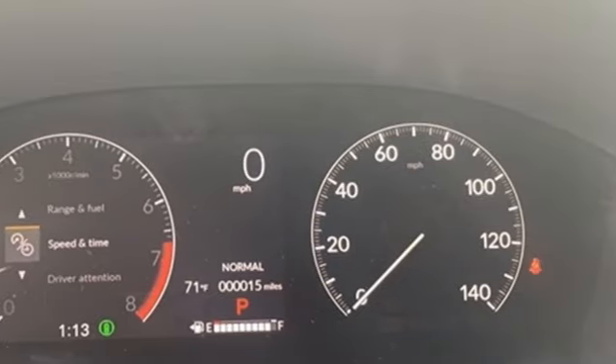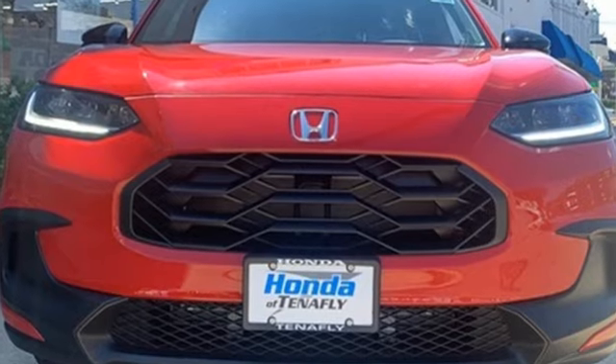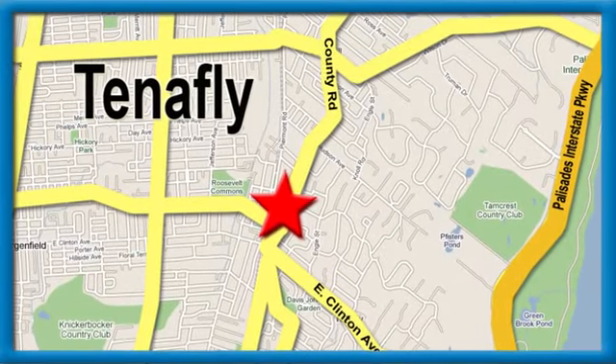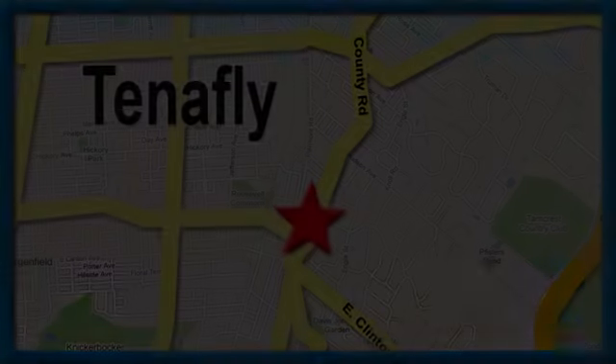Every Honda's designed with the driver in mind. There's even more to see in person — take it for a test drive today. Welcome to your comfort zone. Honda of Tenafly. We're conveniently located minutes away from Route 4, Route 9W, and the Palisades Interstate Parkway.